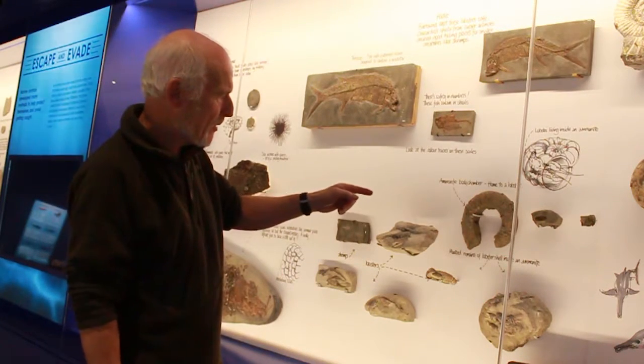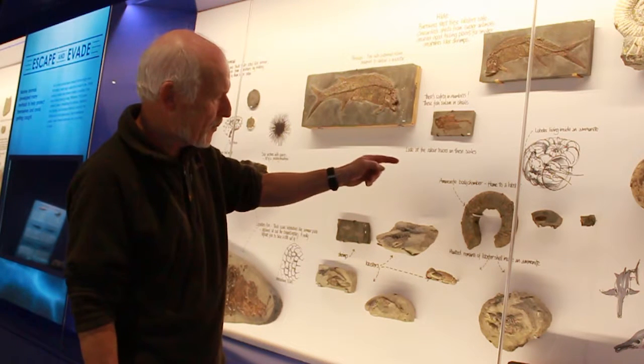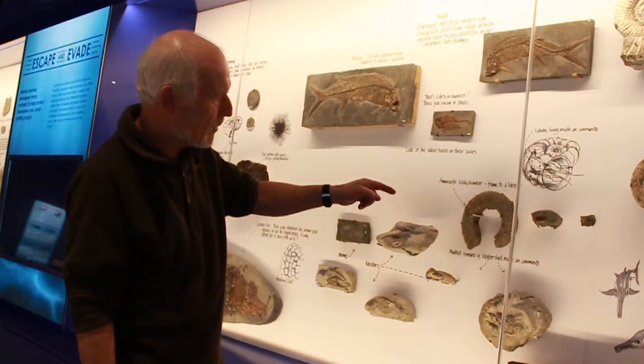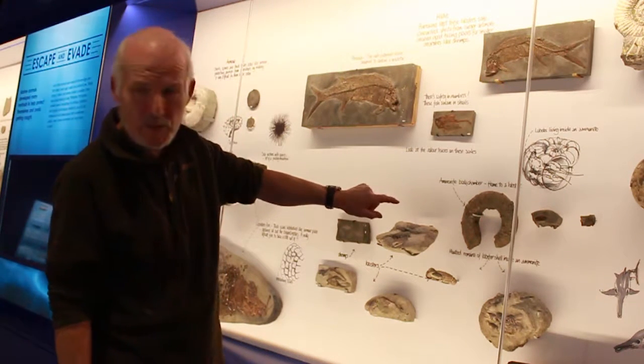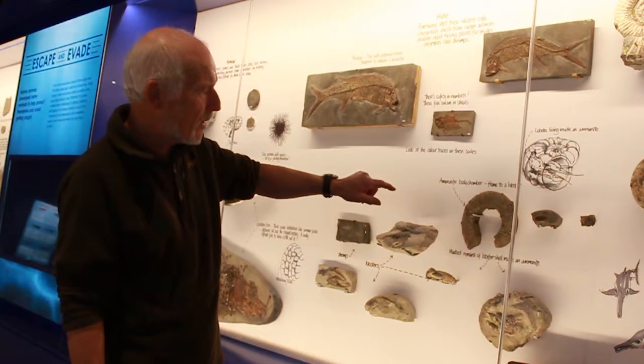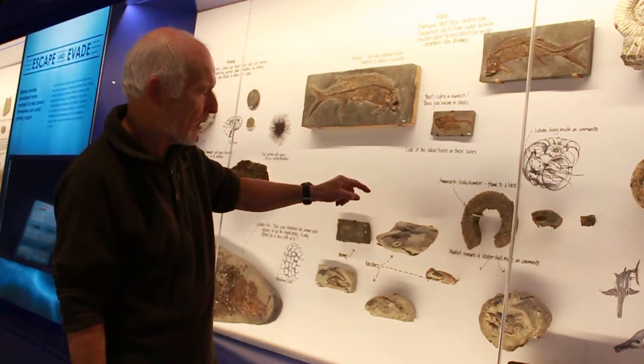If you can imagine, the lobster was probably living inside the body chamber, but when it came time to actually molt its shell, it would go right to the back of the body chamber — the darkest recesses — to shed its shell there. And then the carapace was probably left in the body chamber.